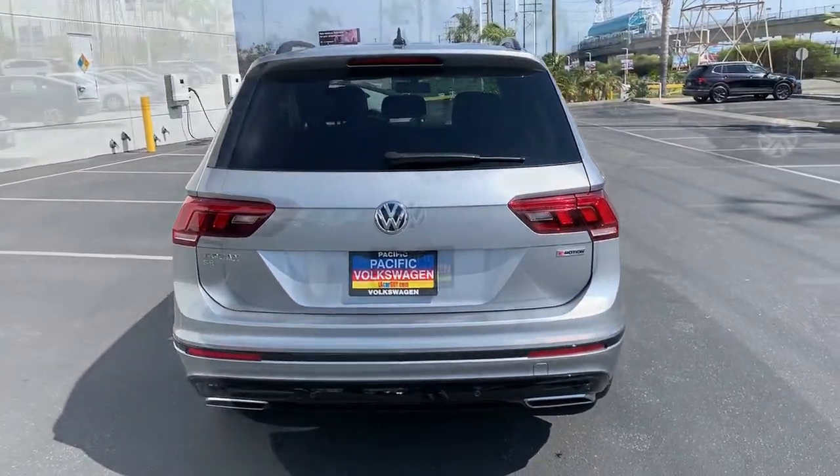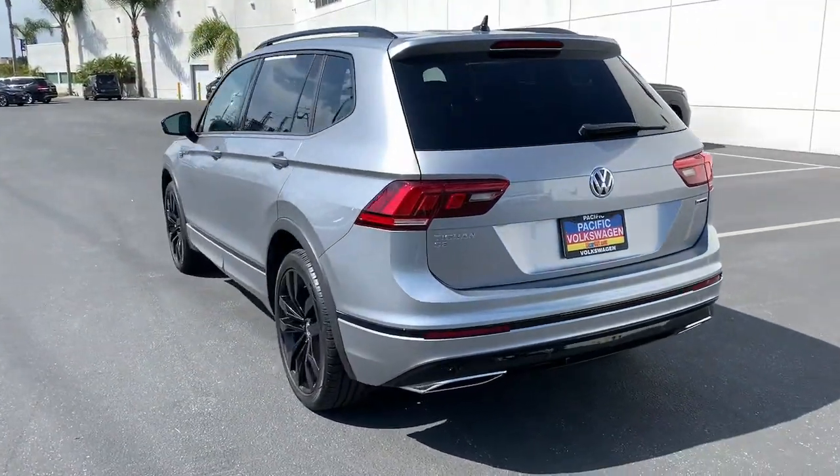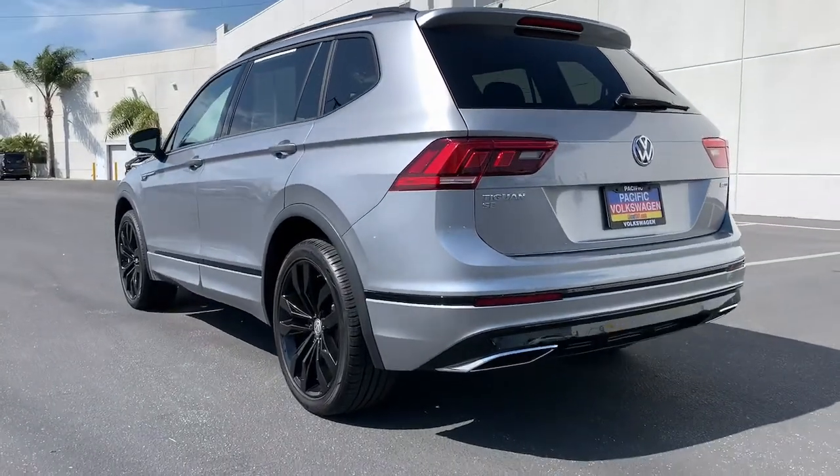From its driver-assist safety features to its impressive fuel efficiency and available third-row seating, this convenient crossover has your back.